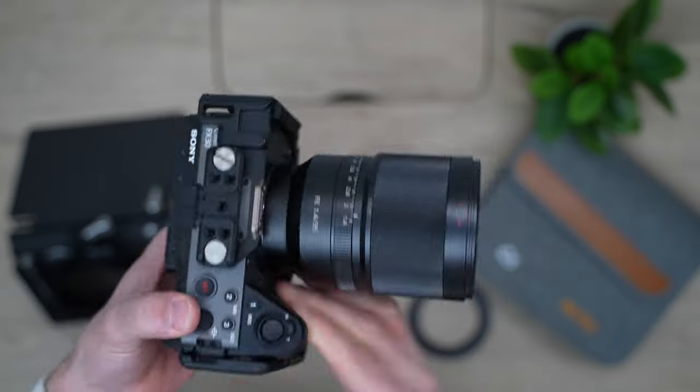The ZV-E1 has a dual native ISO of 640 and 12800 in S-Log3, which is where the camera performs at its optimum level for the most dynamic range, and the FX30's dual base ISO is 800 and 2500. When it comes to photography, the ZV-E1 can shoot 12-megapixel bursts up to 10 frames per second, whereas the FX30 can shoot 26-megapixel images but only one frame per second. Most photographers I've talked to prefer 3 to 10 bursts per second to ensure they're getting the right shot.